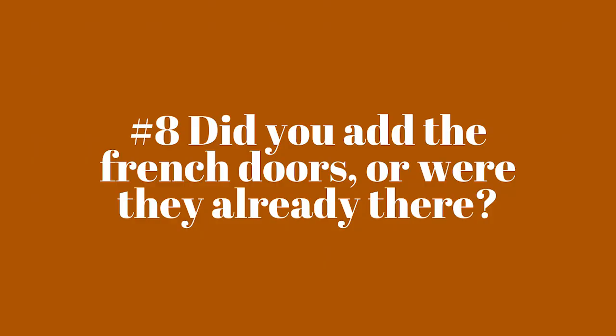Did you add the French doors or were they already there? We added those in. The back door was just a single exterior door before — it did have a window in the door with blinds, but the door was really old and needed replacing anyway. There was a window to the left of the door, so we took out the window and the single door and put French doors in. It just makes the entryway feel so much more open and big, and it makes the kitchen flow out into the porch and feel really open and nice.